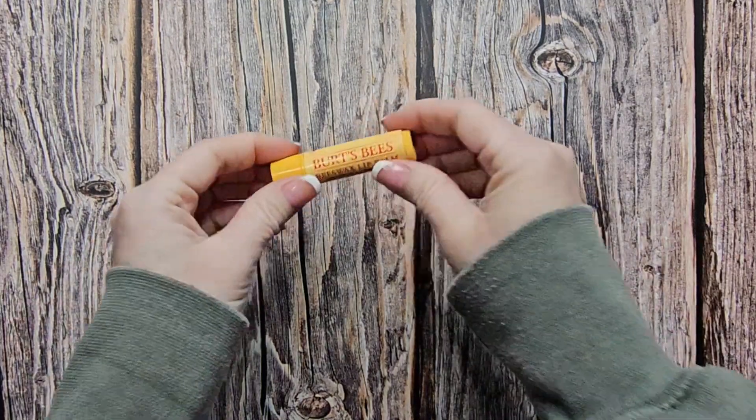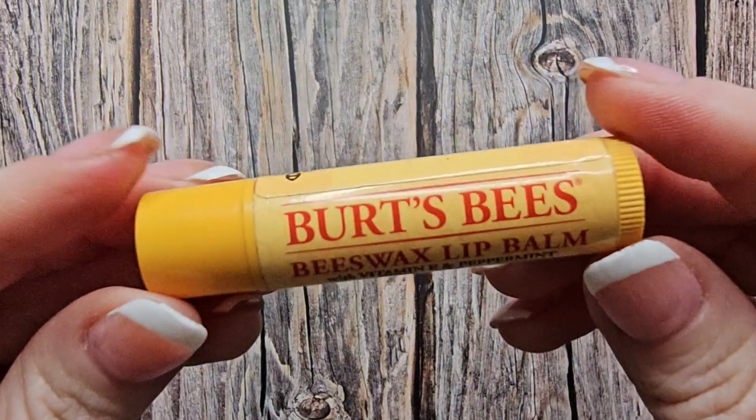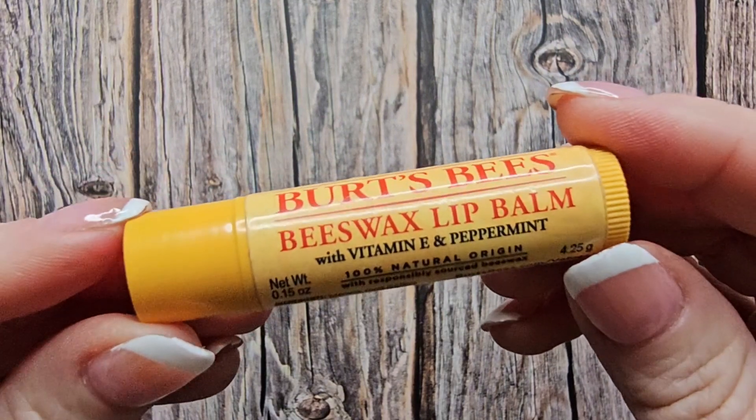All right, so this is the Burt's Beeswax Lip Balm. This is the original, the best, and still your favorite.